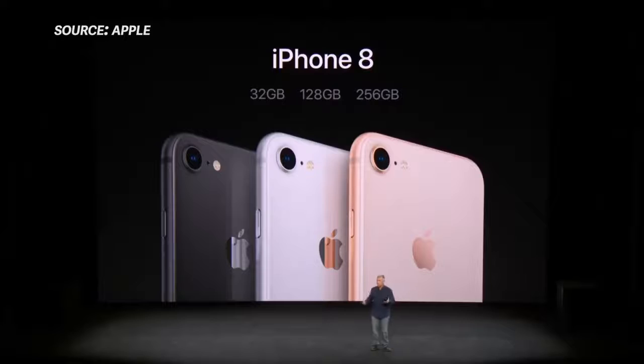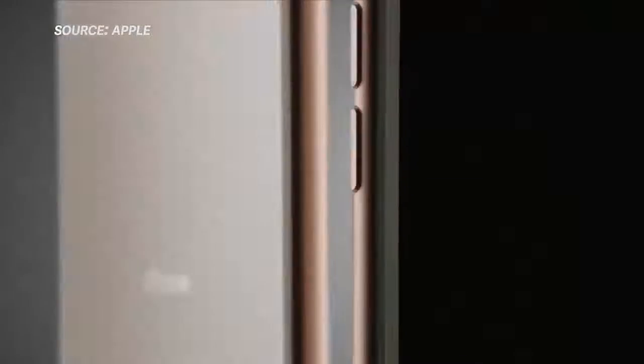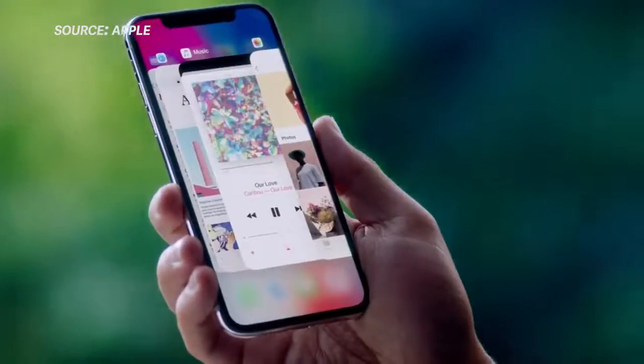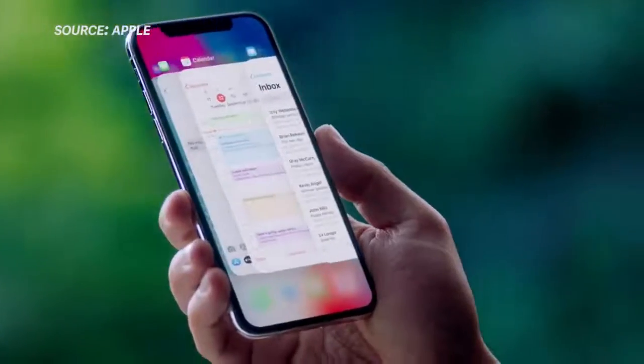Storage sizes are a bit different this generation: it's either 64GB or 256GB for both phones. The iPhone 8 starts at $699, while the 8 Plus is $100 more at $799. Pre-orders open September 15th and shipping begins September 22nd. And don't forget about the big brother, the iPhone X, coming in November with pre-orders starting in October.